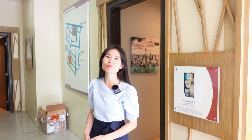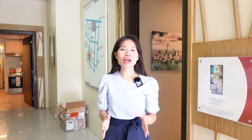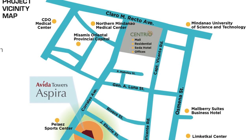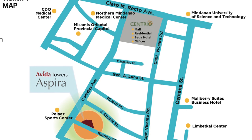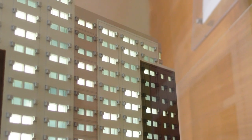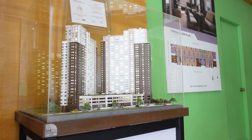Hey investors, welcome to another property tour. Perhaps you've already seen my model unit tour of the junior one bedroom of Aveda Towers Espira, but this time we'll be checking out the studio unit. Aveda Towers Espira is located in downtown Cagayan de Oro along Ramon Chavez Street and Corrala Street, just a few blocks away from Centria Mall, SM Downtown Mall, and Gaisano Mall. Aveda Towers is composed of two towers — Tower 1 which is already existing, and Tower 2 which will be turned over by the end of 2023. Aveda is a subsidiary of Ayala Land Inc., one of the most trusted names in property development in the Philippines.